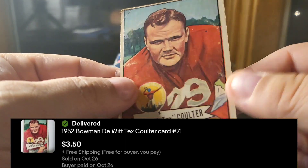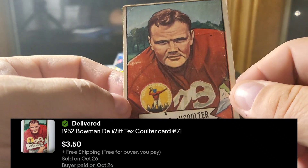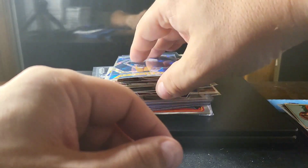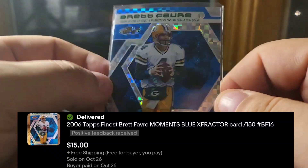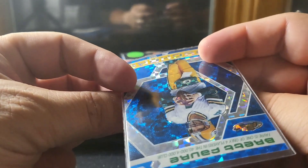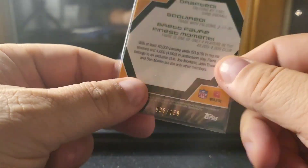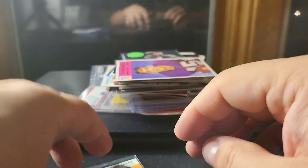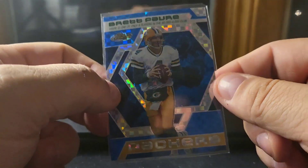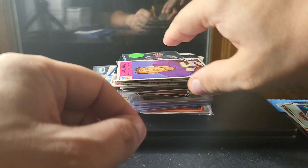And a 1952 Bowman — Dewitt Tex Coulter. I paid about a buck a piece for those so there's some profit there. Here's a 2006 Favre from the Finest set — it's the blue X-fractor numbered out of 150. I bought a big lot of these a while ago and never really sold any at my asking prices, so I was happy to come down a little and get some sales. I have another one coming up.